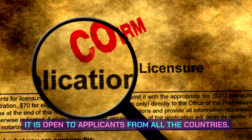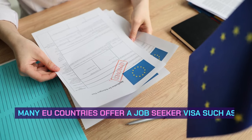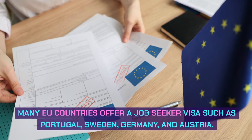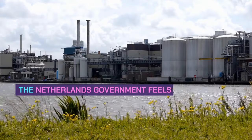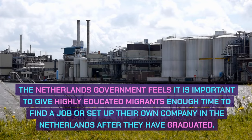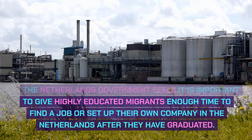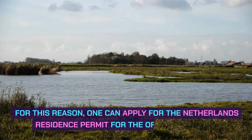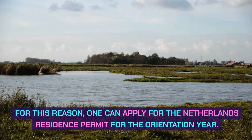It is open to applicants from all countries. Many EU countries offer a job seeker visa, such as Portugal, Sweden, Germany, and Austria. The Netherlands government feels it is important to give highly educated migrants enough time to find a job or set up their own company in the Netherlands after they have graduated. For this reason, one can apply for the Netherlands residence permit for the orientation year.